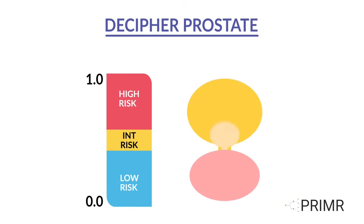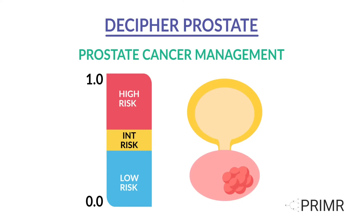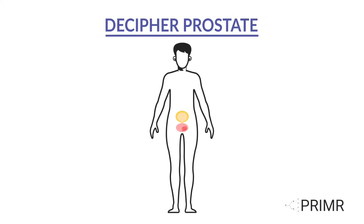Let's explore how Decipher Prostate provides clarity and confidence in prostate cancer management. At the point of initial prostate cancer diagnosis, the majority of cases are localized, meaning the cancer hasn't spread beyond the prostate gland. However, some men may have an increased risk of the disease progressing and spreading outside the prostate.